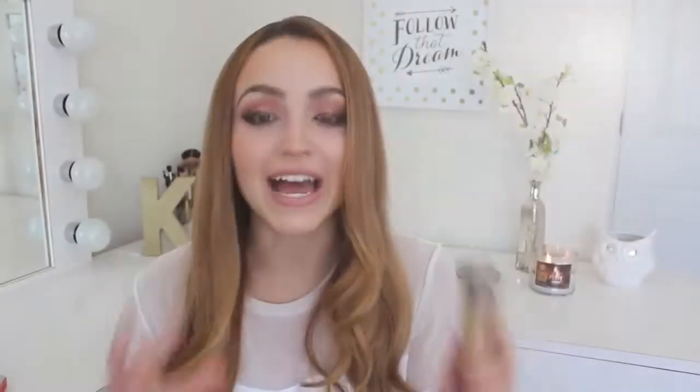I love drugstore foundations — very rarely do I branch out for high-end ones. The one that I found to be the absolute best out of all I've tried is the Revlon Colorstay. I get the one for normal to dry skin. Mine is my summer shade, 250 Fresh Beige — it's the perfect undertone and I keep repurchasing it because it looks good with a self-tan. It gives a beautiful natural satin finish, a little bit matte, and it lasts forever. It has SPF 15 but doesn't look terrible in flash photography. It's full coverage but doesn't feel heavy.